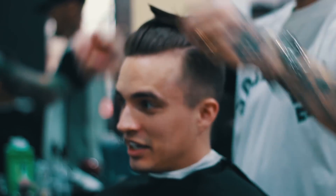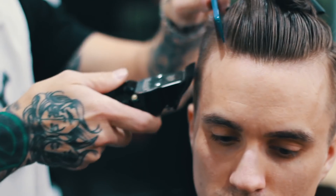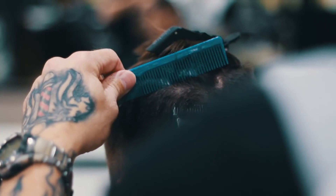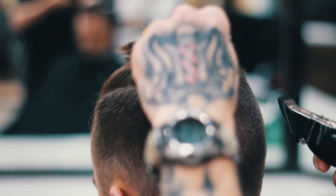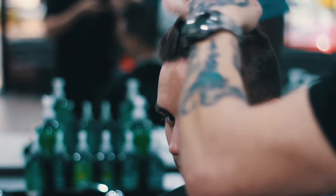Tim started off by shaving the sides and back with that number two. As you can see, I'm rocking an undercut and I have a pretty crazy cowlick in the back of my hair. So we always just try to go with the flow of the cowlick when cutting the back of my hair, and not trying to fight against it.